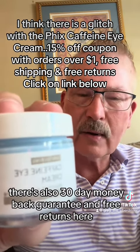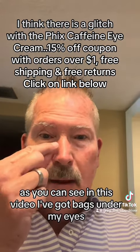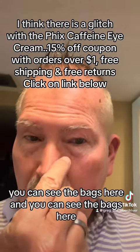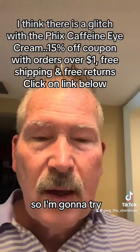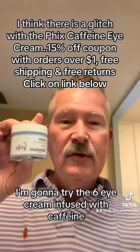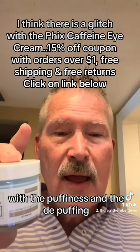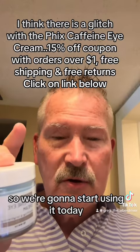There's also a 30-day money back guarantee and free returns. As you can see in this video, I've got bags under my eyes — you can see the bags here and here. So I'm going to try the Fix Eye Cream infused with caffeine, which is supposed to help reduce bags, puffiness, and de-puffing.